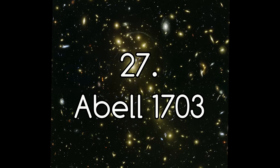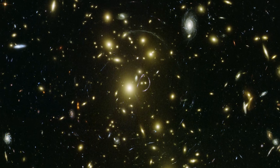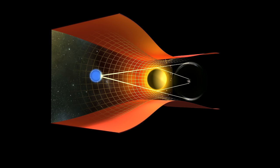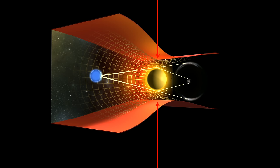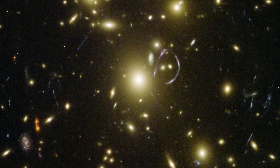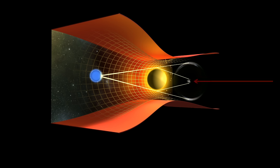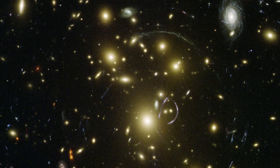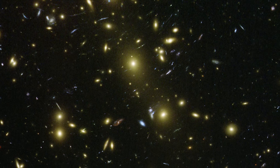Number 27: Abell 1703. This is another galaxy cluster doing the same lensing effect we looked at in the previous image. Gravity is theorised to warp space-time, and elliptical galaxies are often the biggest galaxies in existence — the more massive the galaxy, the bigger the warping effect on space-time. You can see this with the lensing effect around the big elliptical galaxy in the middle of this image. As space-time is warped, light is bent around the galaxy, and if aligned correctly, it gives us a magnified view of the other side. It's a natural, handy magnifying glass just floating in space. Abell 1703 is around 3 billion light years away.